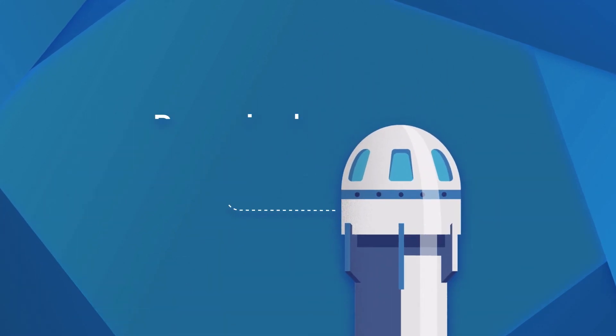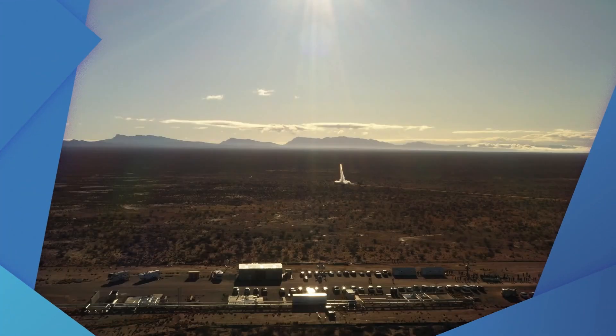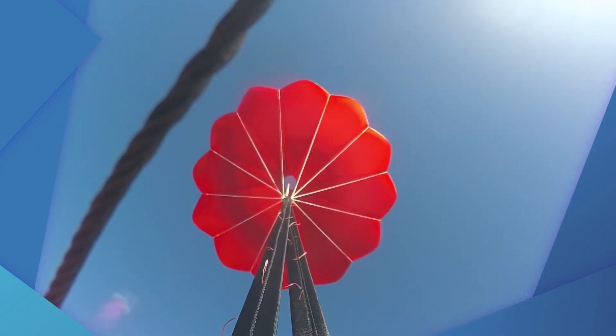Some have a cabin pressurized with air, and some do not. Either way, they use rocket engines and a lot of rocket fuel to fly payloads to the edge of space and bring them back down.